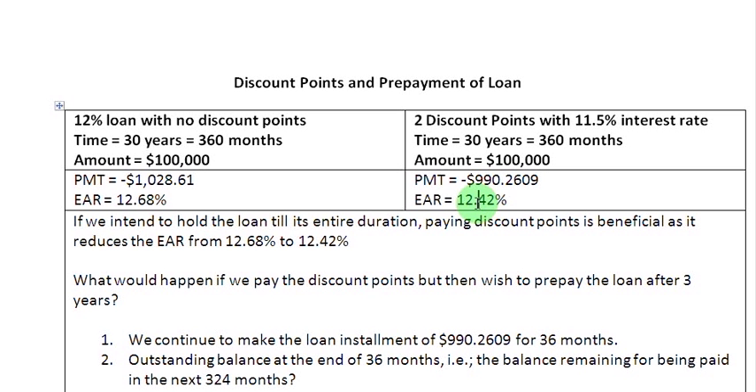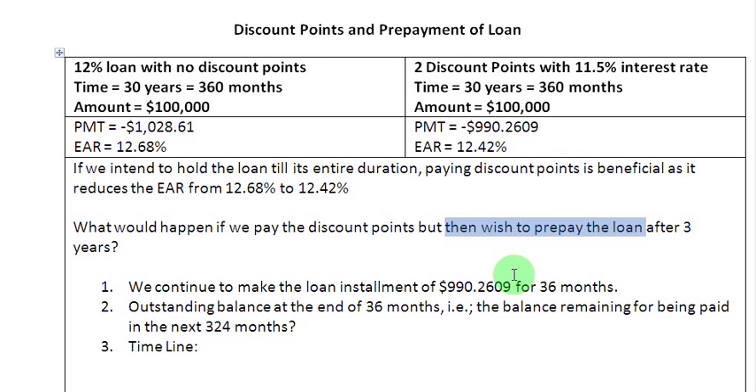Now let us examine how this scenario can change if we do go for the second alternative — that is the alternative with the discount points — but rather than holding on to the loan for 360 months, we decide to prepay the loan in between, let us say at the end of three years or 36 months. Let us take a stepwise approach and examine this possibility and see what is going to happen.